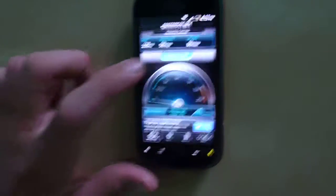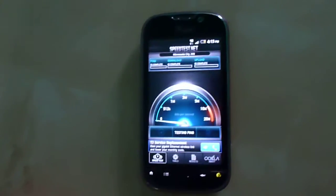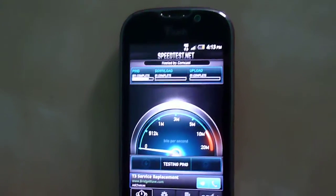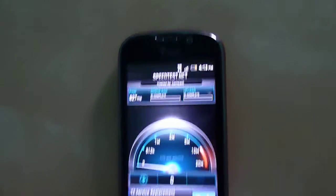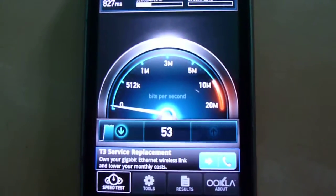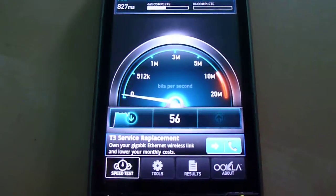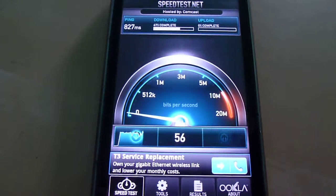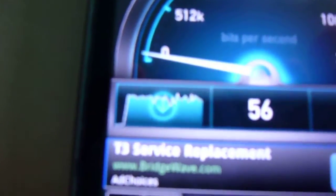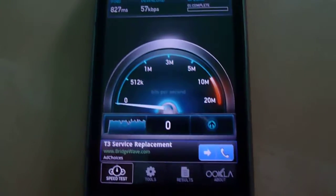Hello everybody, I'm going to be doing another video of T-Mobile's throttled data. Let's do a speed test again — T-Mobile's data has been throttled on my line. I went over my two gigabytes today and got the notification that they throttled me. You can see horrible milliseconds and it just sits at about 56 kilobits per second, and it's very steady.